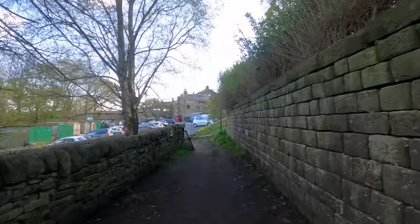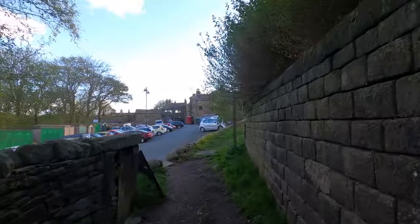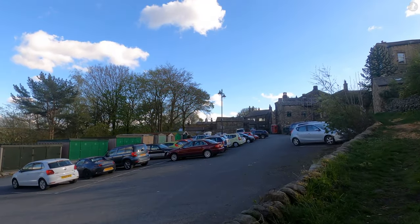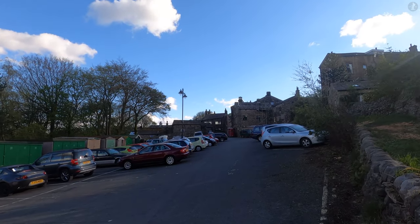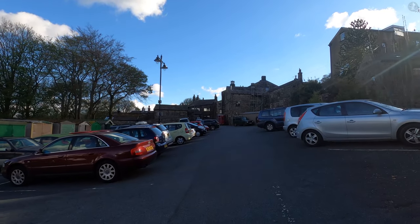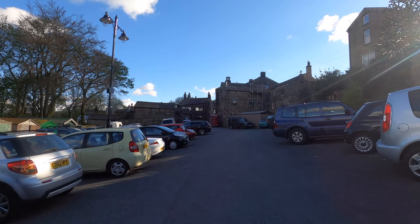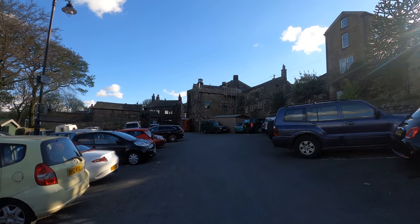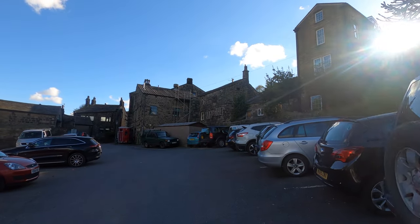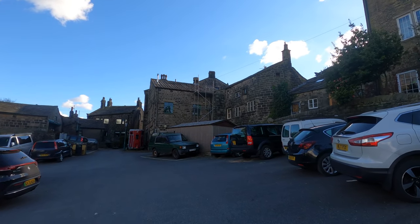Heptonstall is famed for its beautiful cobbled streets and elegant old buildings, but we mustn't forget that this is a living village, not a Disneyfied tourist attraction. Here on the edge of the village centre, we find a busy car park composed of many cars belonging to locals, which are understandably necessary for the people that live here. Shopping in Heptonstall is pretty much limited to the post office, so a trip to the supermarket almost always requires a drive down the valley – unless you want to carry your shopping back up The Buttress.